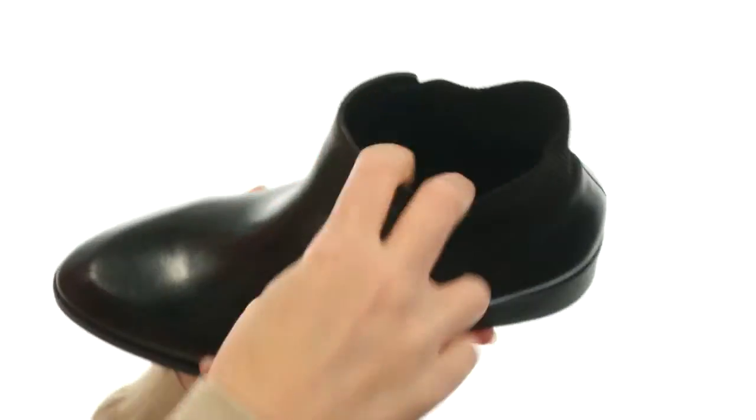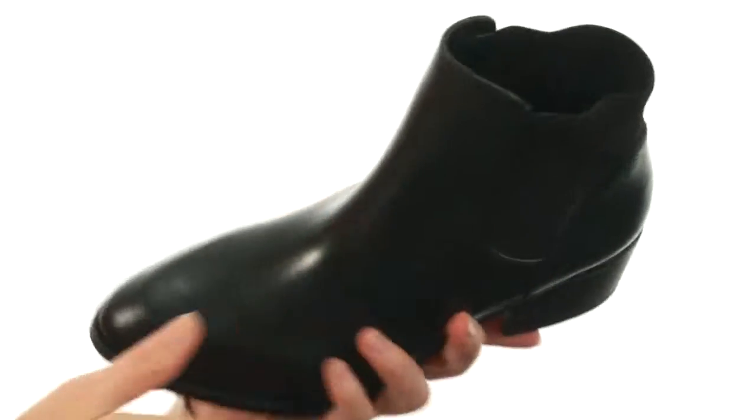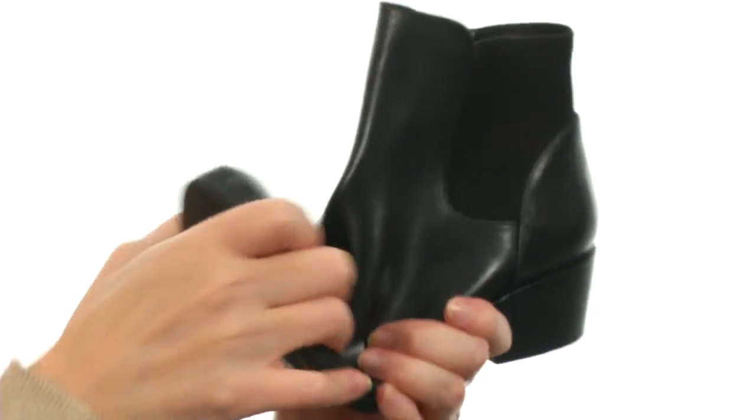It's an easy slip-on design with a huge stretch going panel at the back of the ankle. Fully lined on the interior too with cushioning in the footbed, and the outsole is durable as well as flexible.